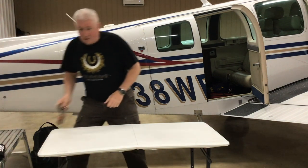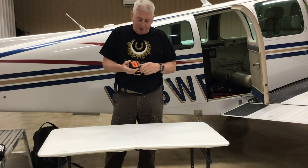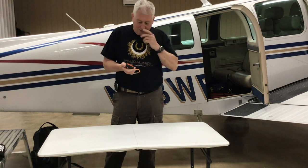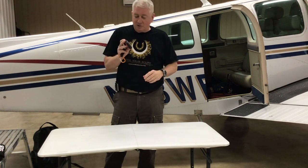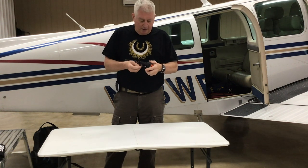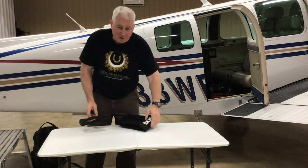The ACR Rescue Link is pretty good. This is a SPOT — does the same thing. You can even send text messages with this thing — it does have a subscription fee. That's another option for you.